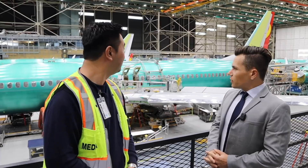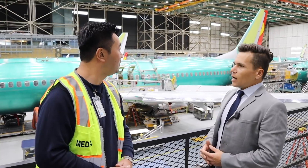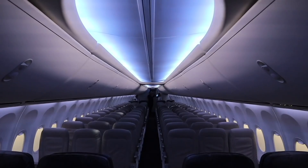We've also eliminated the vortex generators on the aft tail. If you look really closely, you might see that 20-centimeter rise on the nose wheel. And then inside, all MAXs have Boeing Sky Interior, which a lot of customers prefer over a non-Sky Interior.